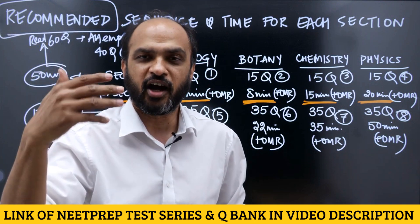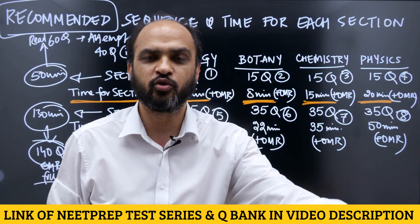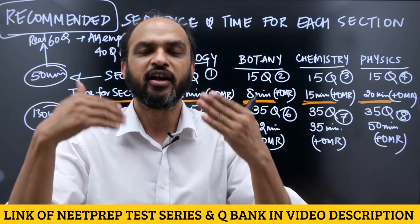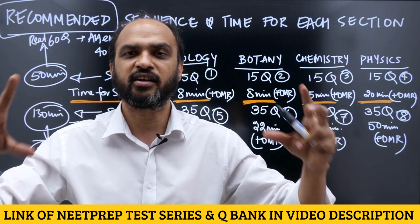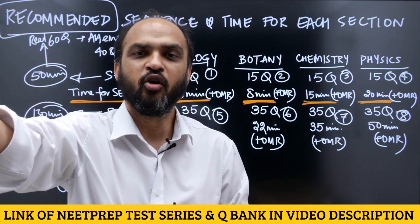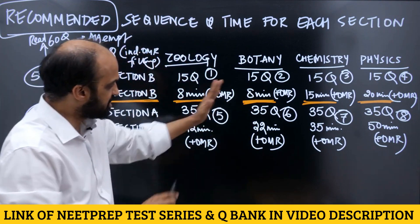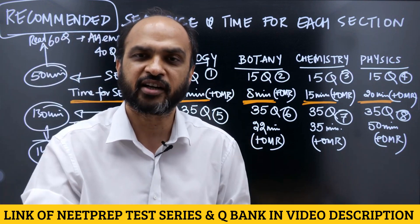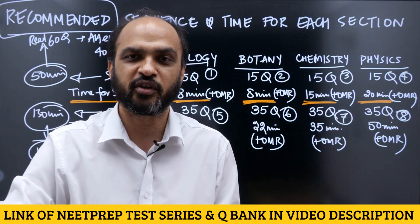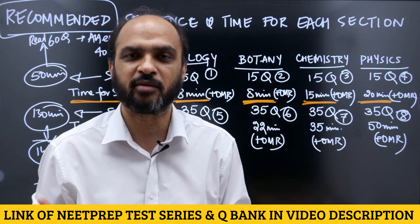Whatever strategy I am saying is recommended — I am NOT saying all of you have to exactly follow it. A lot of students have called me asking what the sequence should be. I've explained it in this video. If you find something better for yourself, that's okay, but make a chart and make sure you follow it in the mock test. Mock tests are for your rehearsal for the actual exam. Attempt your strategy there.